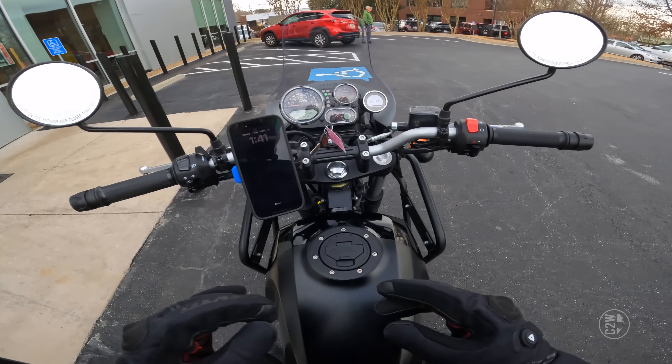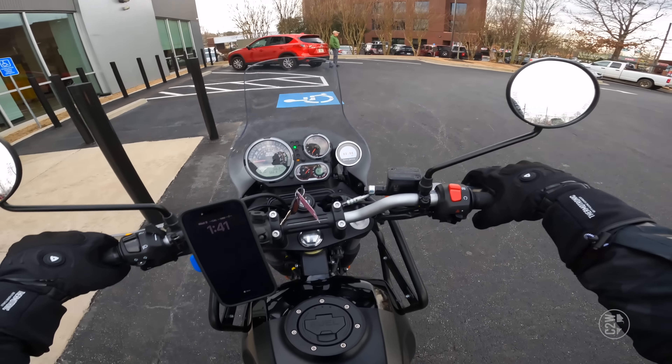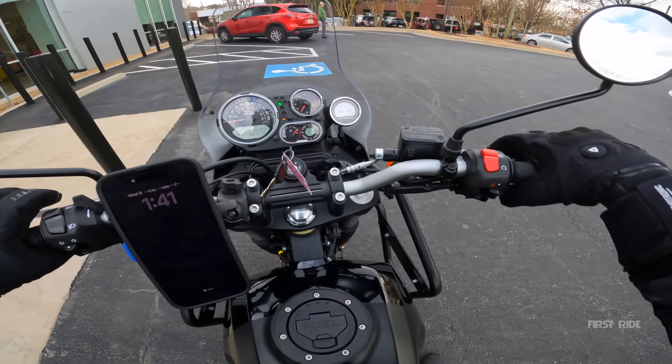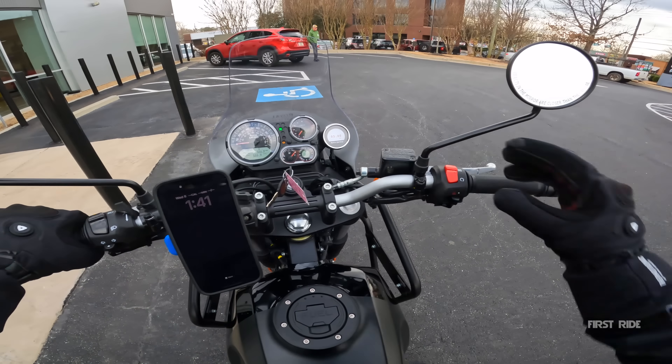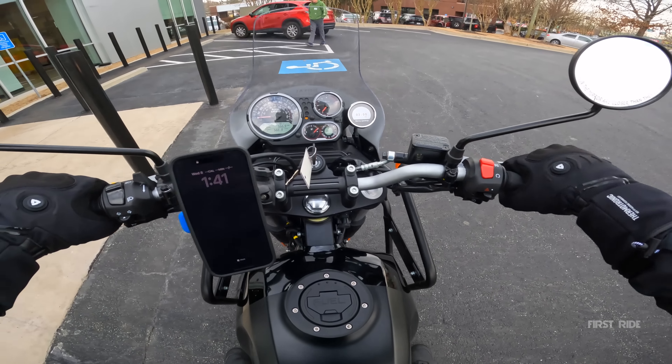This is a used bike, by the way. I noted it has an aftermarket exhaust. The previous owner doesn't seem like they've tuned this bike at all because it didn't want to crank up for us today. But after we rode it around a little bit, it's doing all right. So let's get this first ride started.